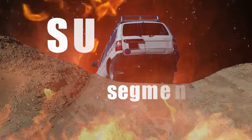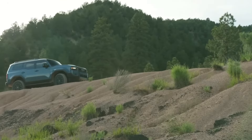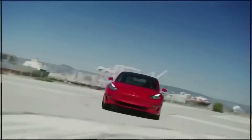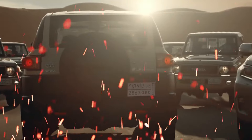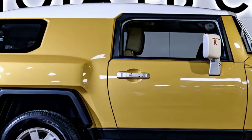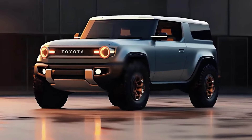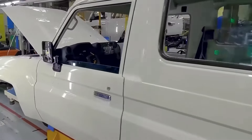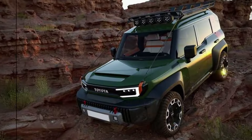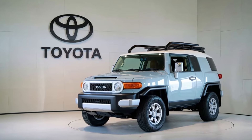The SUV segment is fiercely competitive, with established players like Ford, Land Rover, and Jeep battling it out with newcomers like Rivian and Tesla. However, it's Toyota's renowned reputation for building rugged, reliable vehicles that's placed the FJ 2025 at the top of many shoppers' lists. So what sets it apart from the competition? Let's dive into the unique specifications, innovative technology, and striking design enhancements that make the FJ 2025 stand out in the SUV market.